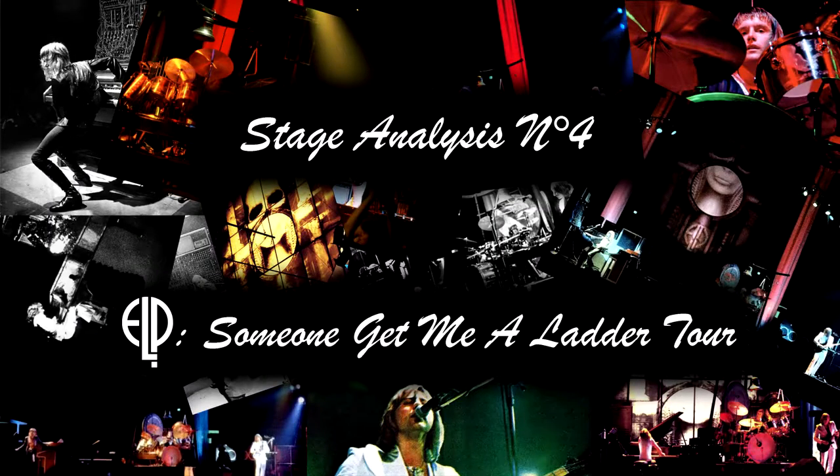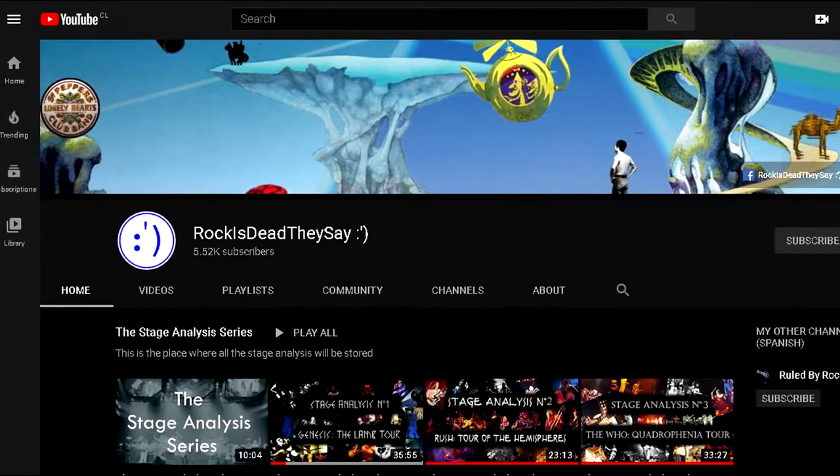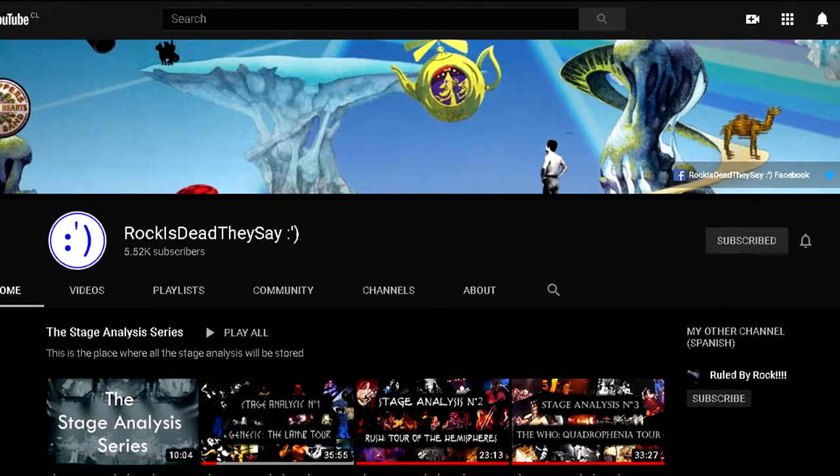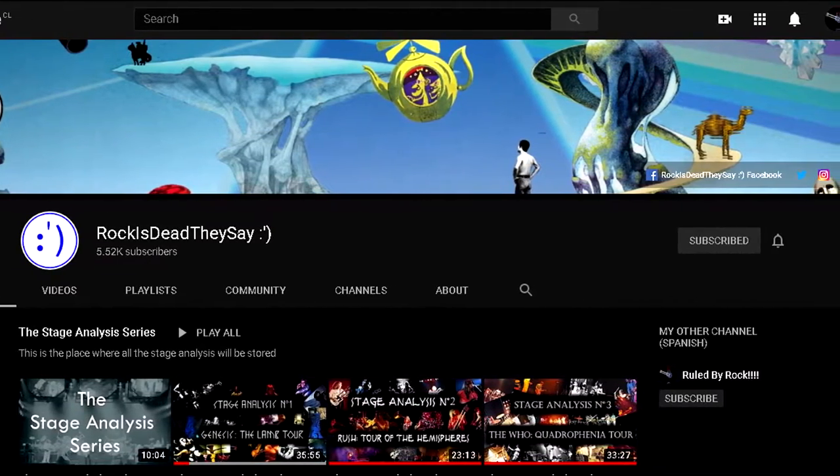Welcome back to Rocky's Day They Say, and today we'll continue the series with episode 4: the Someone Get Me Another Tour Stage Setup. But before we start, please click the subscribe button and ring the bell so you won't miss this channel's newest videos. And now, let's start with the analysis.